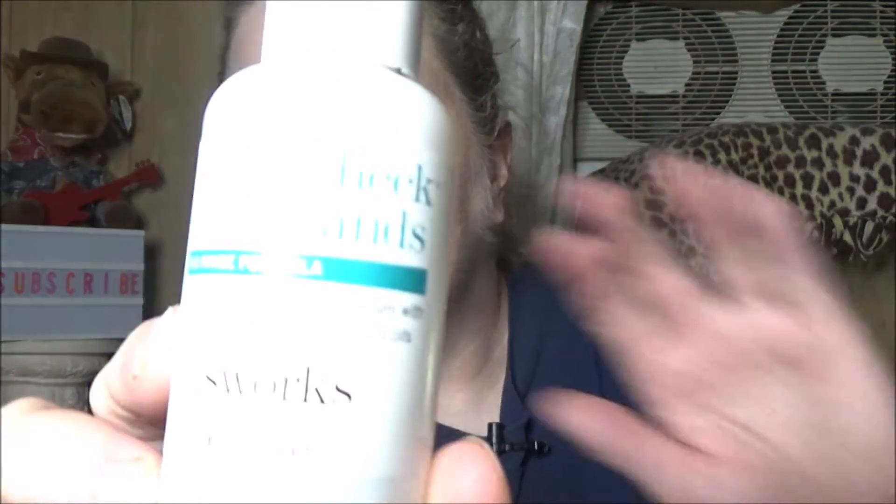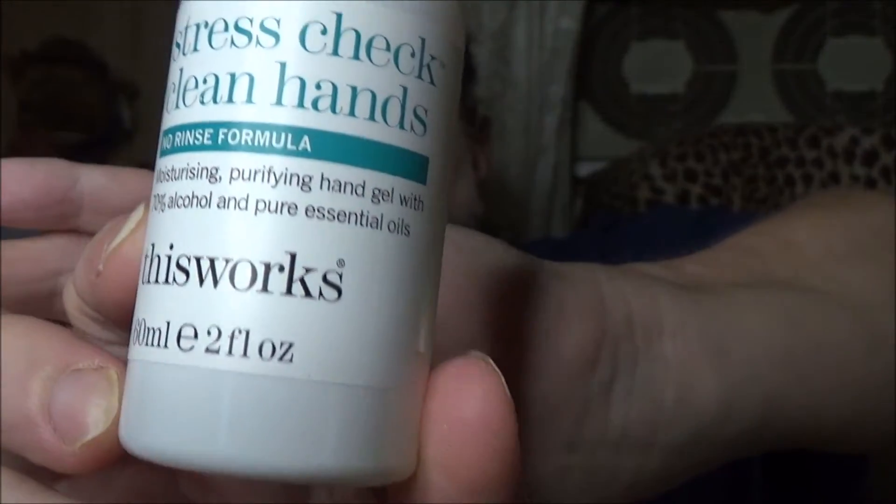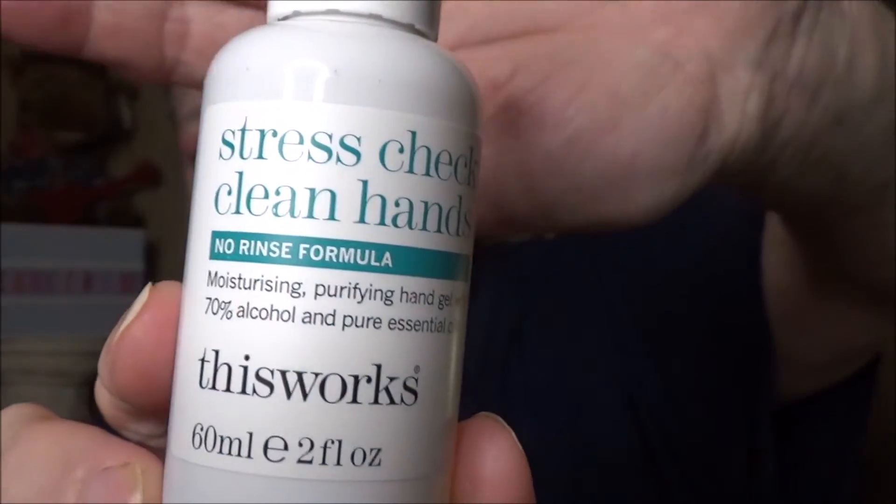Let's start with Stress Check Clean Hands No Rinse Formula — a moisturizing, purifying hand gel. Always good during a pandemic.